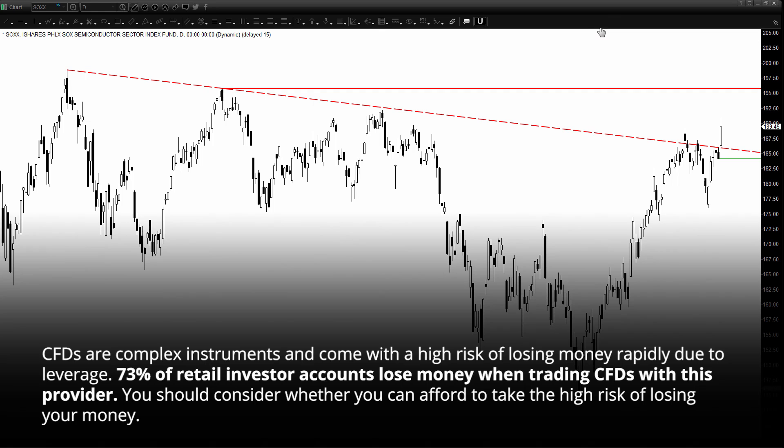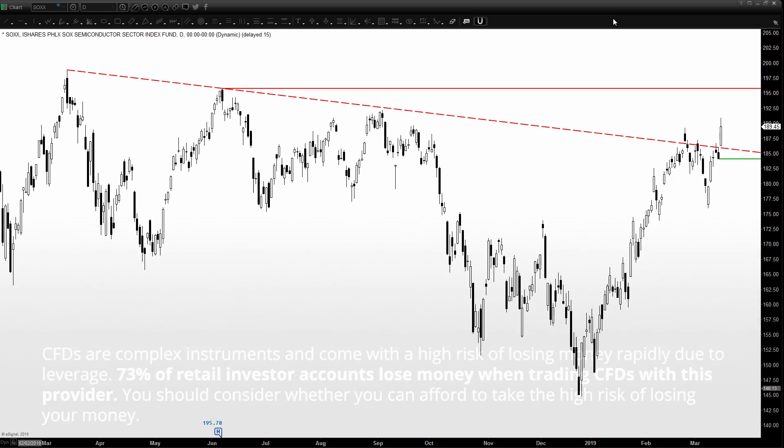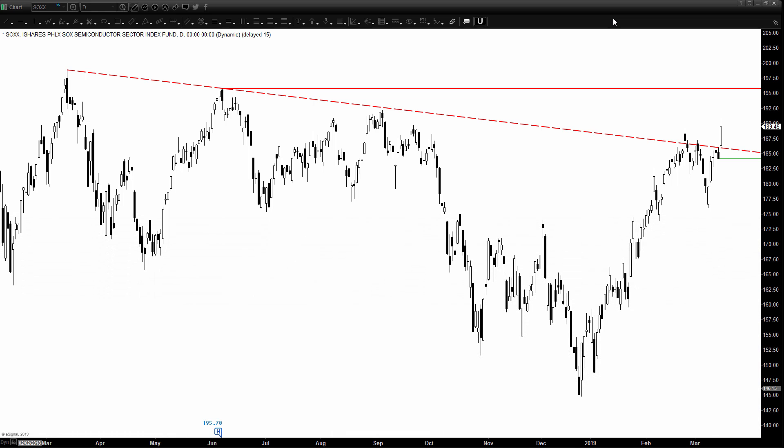Good day to all. Today we will be looking at a very important chart, which is the US Semiconductor Sector ETF, in short the SOX. The SOX is the main key sector outperformer last Friday, where it rallied by 2.9% versus just a gain of 0.5% seen on the S&P 500.